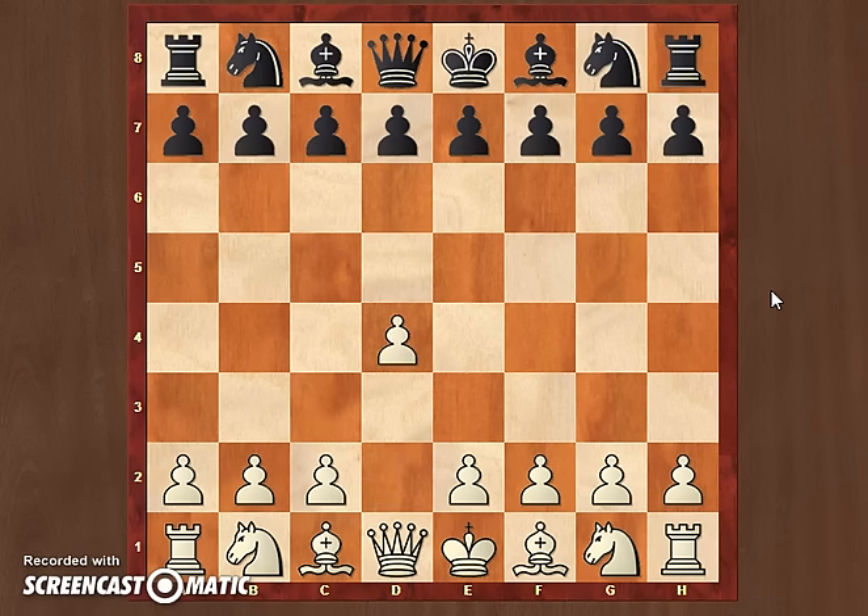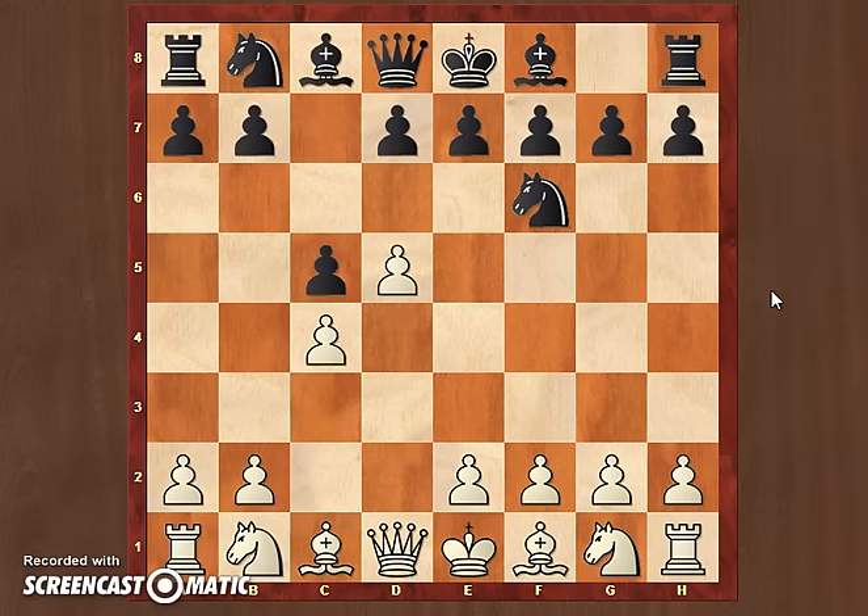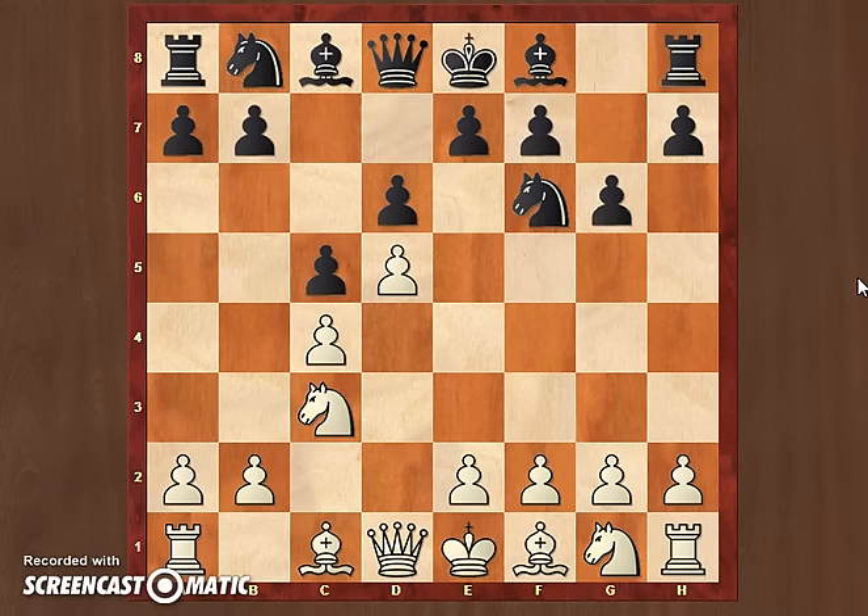I started this game with d4, my regular starting move. Then Nf6, c4, c5, d5, g6 — my opponent opted for the Benoni. In this position, b5 is another possibility, which is called the Volga or Benko Gambit. But my opponent chose the Benoni. Then Nc3, d6, Nf3, Bg7.